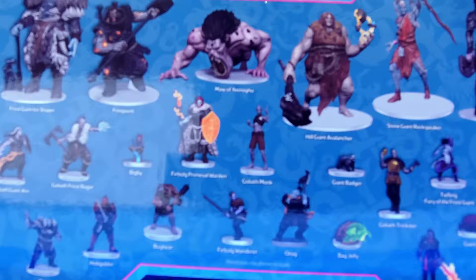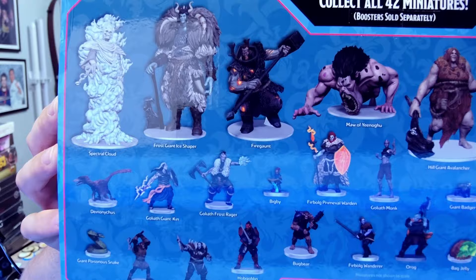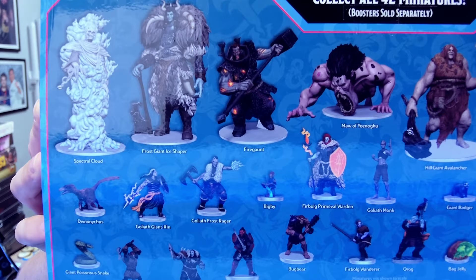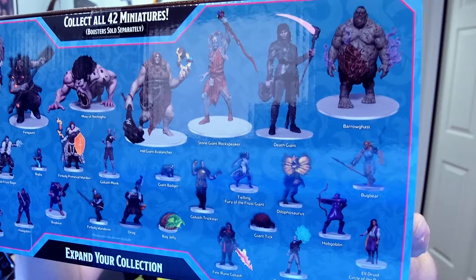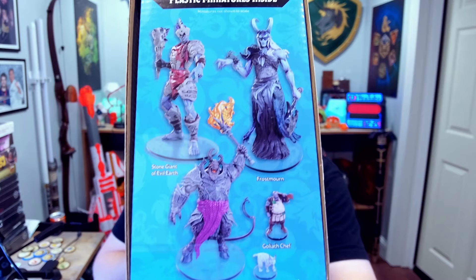We also see some other unique creatures here: Goliath Frost Rager, Goliath Giantkin, Furbog Primeval Warden, Tiefling Fury of the Frost Giant, and Fire Rune Goliath. A lot of really interesting things here on the back. There are 42 miniatures total, so there may be more contained in the actual book itself or variations upon them. There are also some on the side — a Giant Lynx as well. I'll be honest, I'm almost more excited for the NPCs and the beasts than I am for the giants themselves. We also have Bigby himself, plus things like orcs, some unique-looking bugbears and hobgoblins.